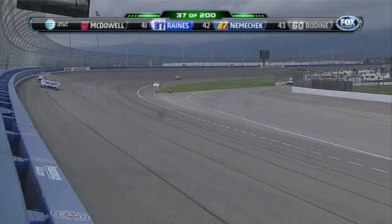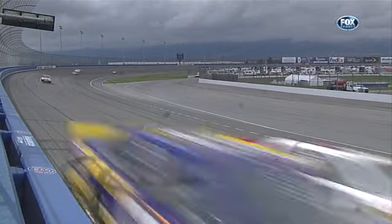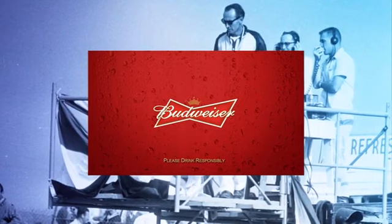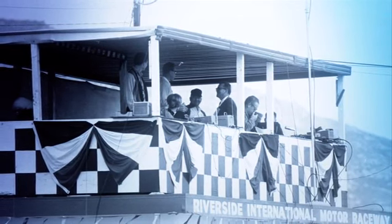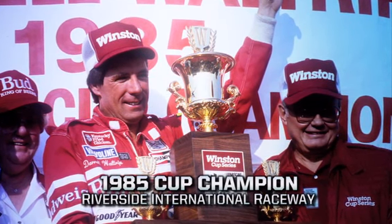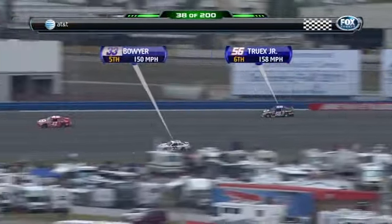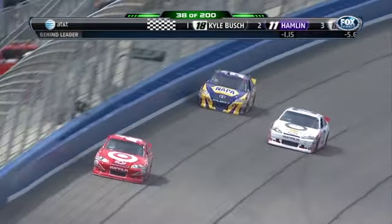Kyle Busch had a two-second lead over Denny Hamlin; now it's three seconds. Sad news this week — Chris Economaki's National Speed Sport News, the authoritative voice of motorsports for 60-70 years, has ceased publication as of this week's issue. The weekly newspaper market for auto racing is not what it once was. In 1977, I won the race at Darlington and Chris Economaki interviewed me in victory circle — what a thrill that was. He was the man on pit road for ABC and CBS for many, many years.